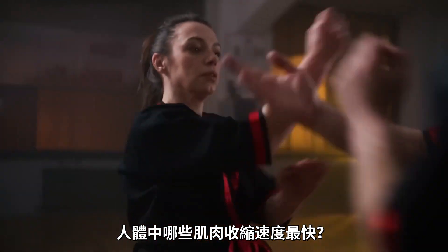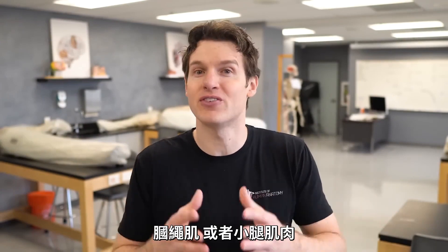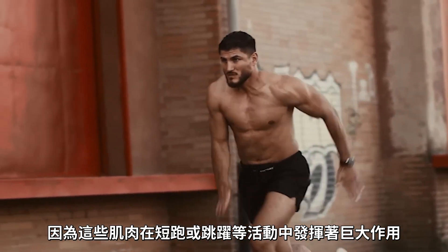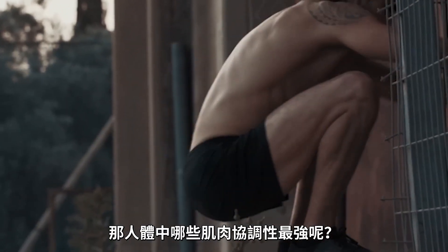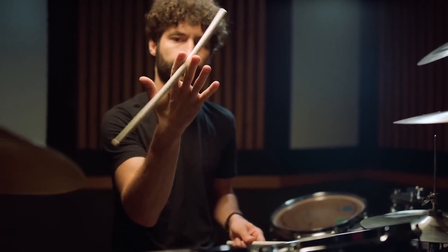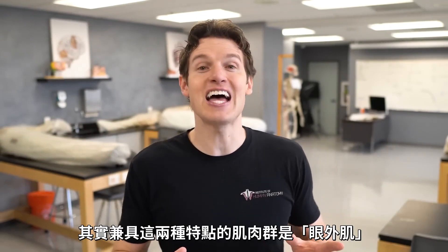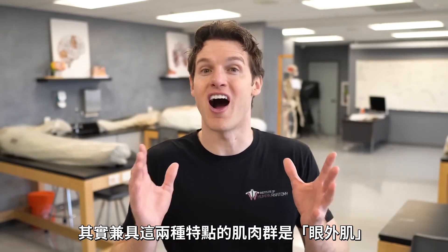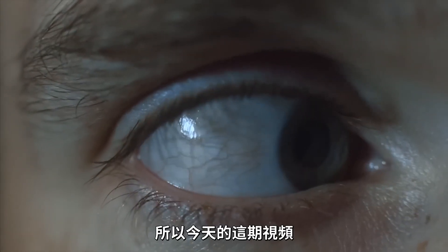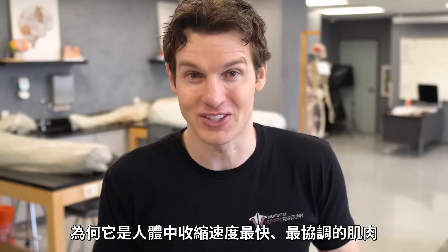If I were to ask you what are some of the fastest muscles in the human body, you might think of muscle groups like the quads, the hamstrings, or maybe even the calf muscles — muscles that get involved in things like sprinting or jumping. If I were to ask you what are some of the most coordinated muscles in the human body, you might think of muscles that move the hands and the fingers. But none of those muscle groups encompass both of those characteristics. That title belongs to a group of muscles called the extraocular muscles, or the muscles that move the eye. In today's video, we're going to look at this awesome dissection made through the skull so you can see these amazing eye muscles and figure out why they're some of the most fast and coordinated muscles in the human body.